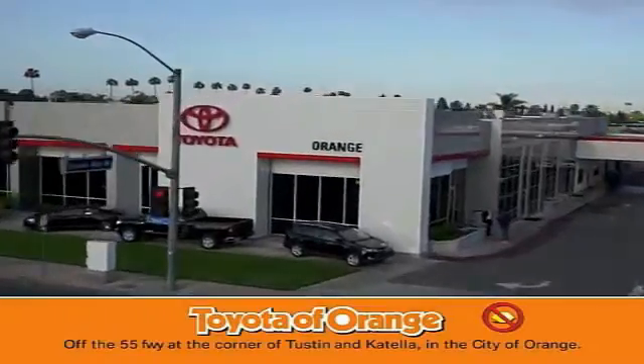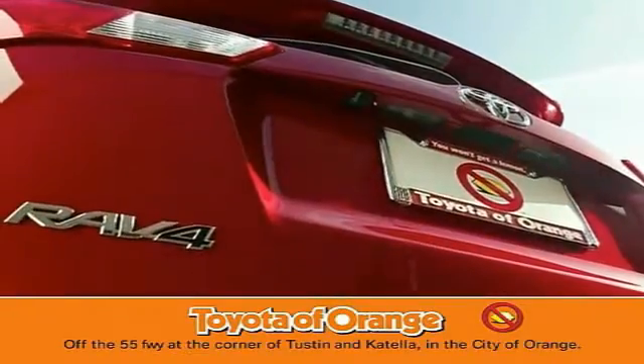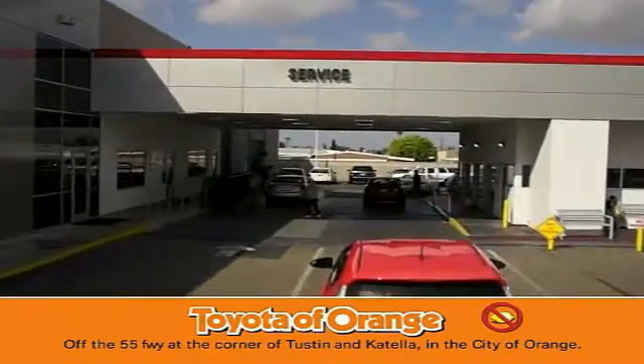Well, you won't get a lemon from Toyota I want. Well, you won't get a lemon from Toyota I want.